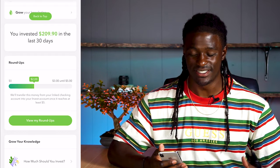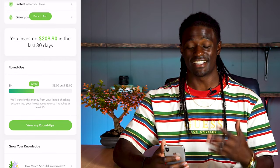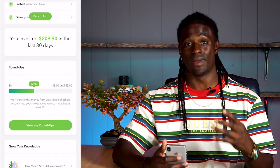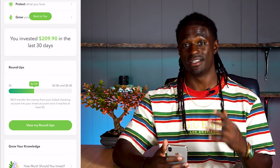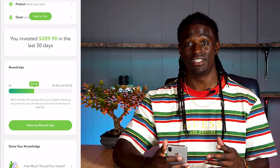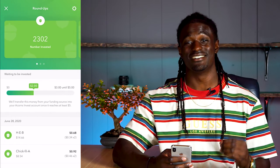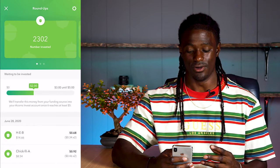Here we go — I have my Acorns account pulled up. Over the last 30 days I invested $209.90, from investing $10 every single week and also rounding up my pocket change when I swipe my card. I have that on a multiplier times two. Stick to the end of the video to find out exactly what that means. If we click on 'view my roundups,' I have over 2,300 roundups so far in my lifetime of using Acorns.